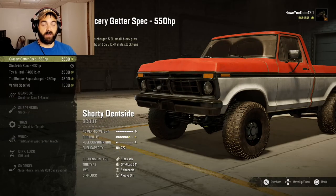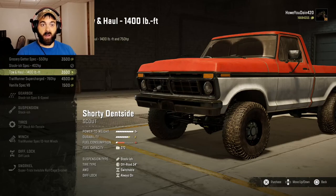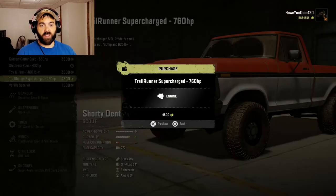We have the grocery getter — 550 horse. The stockish spec, 402 horsepower. Tolan Hall with 1,400 foot-pounds of torque and 750 horse. Or the Trailrunner Supercharged 760 horse. This is made by the same guy who's done the Blazer and the Chevy pickups, so I bet the Supercharged engine is going to be just as rowdy as those trucks.